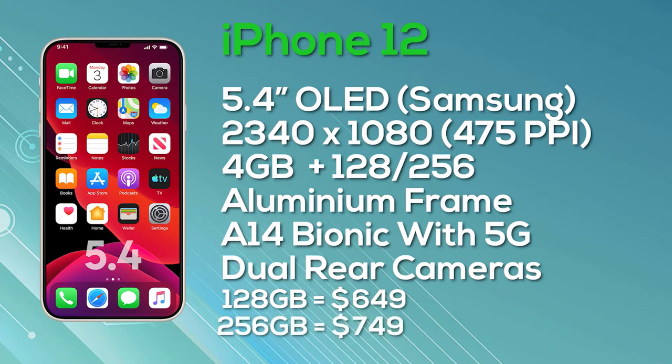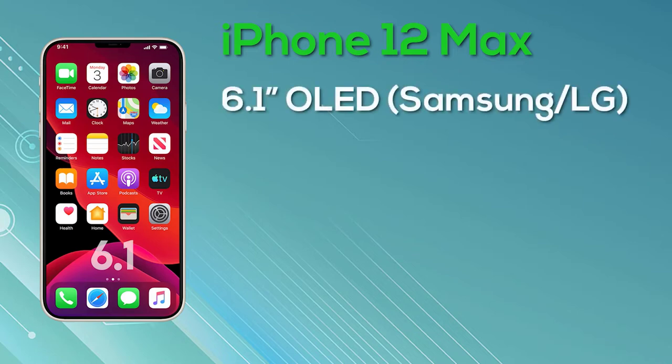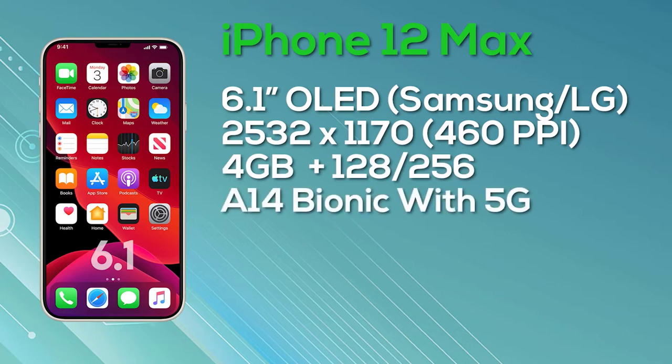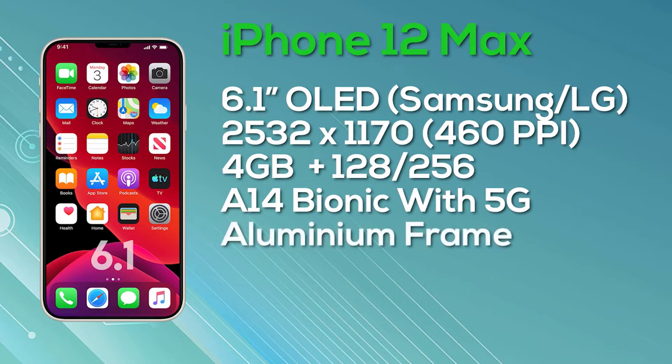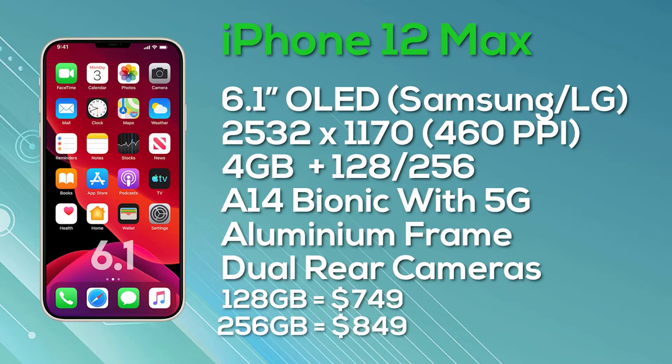Next up is the iPhone 12 Max — to be clear, this is the Max, not the Pro Max. The iPhone 12 Max has a 6.1-inch Super Retina OLED display with a resolution of 2,532x1,170, giving 460 pixels per inch and 8-bit color depth. It gets 4GB of RAM, a choice of 128GB or 256GB storage, the A14 Bionic chip, aluminum frame, 5G connectivity, and the same dual camera setup. The 128GB iPhone 12 Max launches at $749, and the 256GB version at $849.